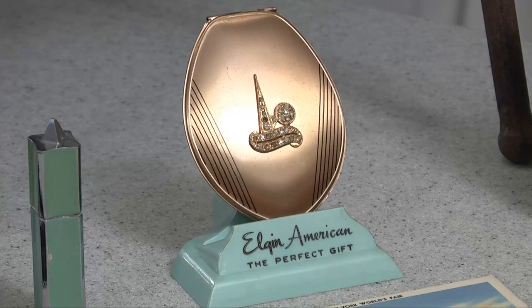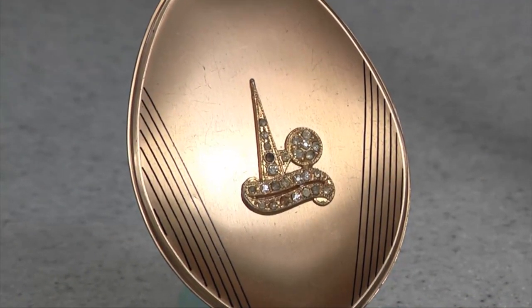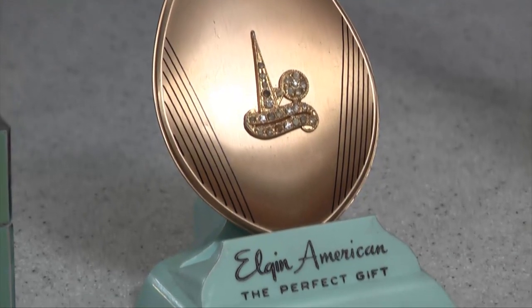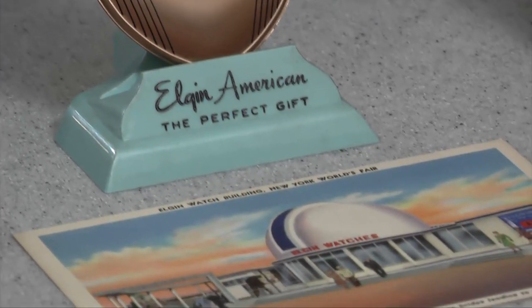In the middle here, we do have an Elgin American Compact that has the Trylon and Perisphere, which were the symbols of the New York World's Fair. In front of it is a postcard showing the Elgin Pavilion at that World's Fair — you can see the very deco look of it.